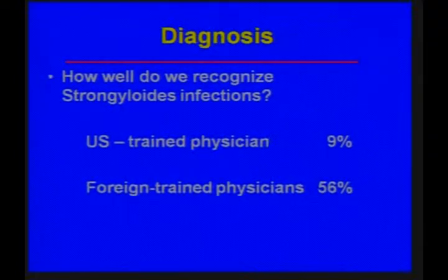I confess I feel a little bit of a fraud telling you about a disease that you probably know more about than I do, but my apologies.